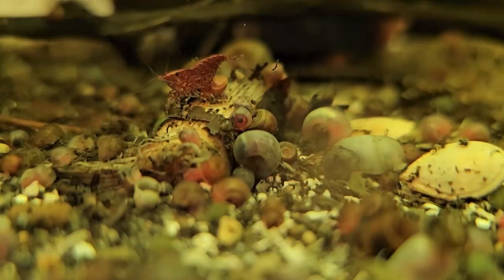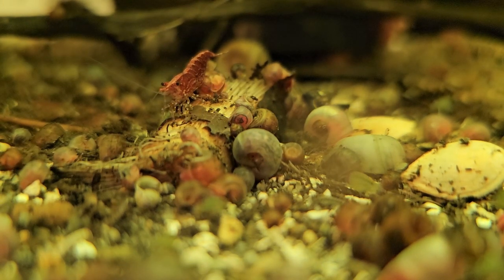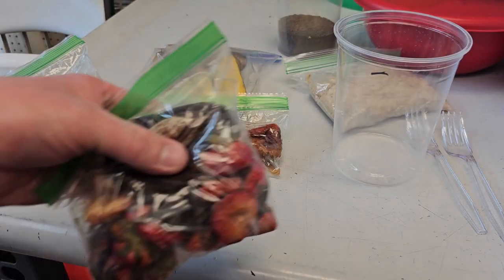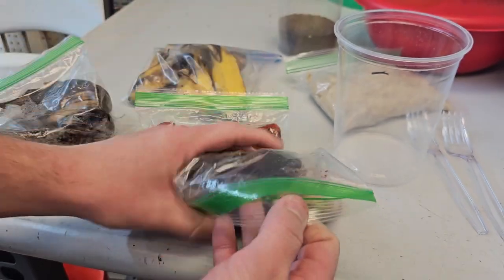A common question I get all the time: what do you feed microfauna, or what should you put into the aquarium to help grow and propagate all these little microscopic creatures? Well, they're kind of already eating things in there — they'll be breaking down the leaf litter, eating dead plants, decomposing things, chewing up fish waste, waste from scuds, and even eating each other on some level.